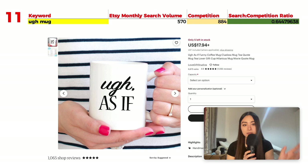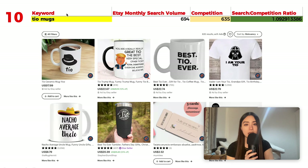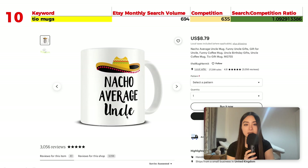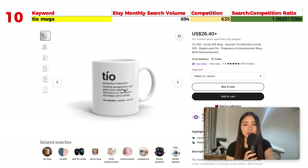Number 10 is 'tio mugs' with 694 monthly searches and 635 results, giving a ratio of 1.09. Tio means uncle in Spanish, and tia means aunt. A popular design combines nachos with the uncle theme, and another is a fully Spanish definition text-based design — though you could definitely make an English version of that style.